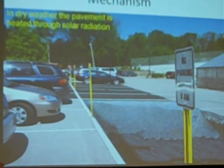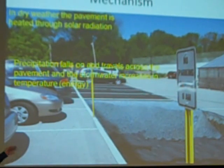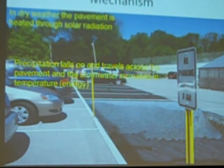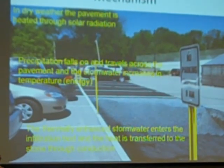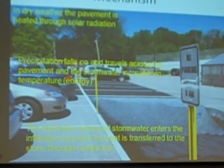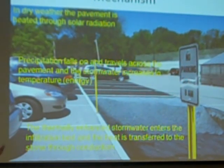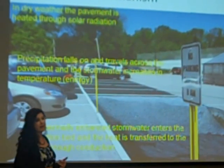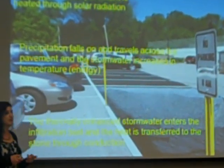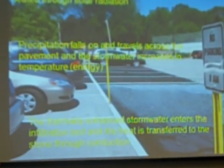When it's really hot, the pavements heat up. Water hits that hot pavement, picks up the energy from it, and ends up in our stormwater control measure. What we hoped would happen — and what actually did happen — is that the stone has so much capacity to absorb heat that it just took all the heat right out. We never really saw a change in the temperature of that stone bed because it was so large compared to the water going in.